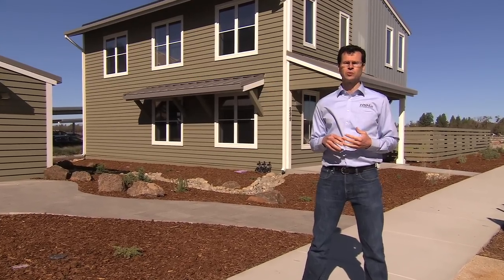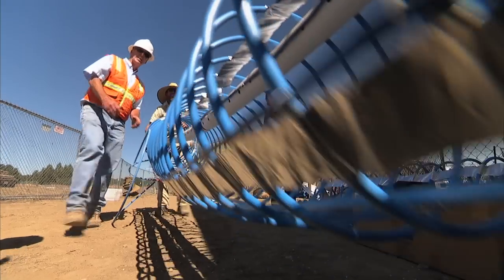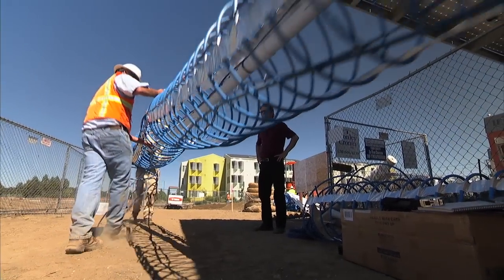The Smart Home project gave us the opportunity to work with UC Davis engineers not only to develop a very efficient system for our home, but also to research some new technologies.